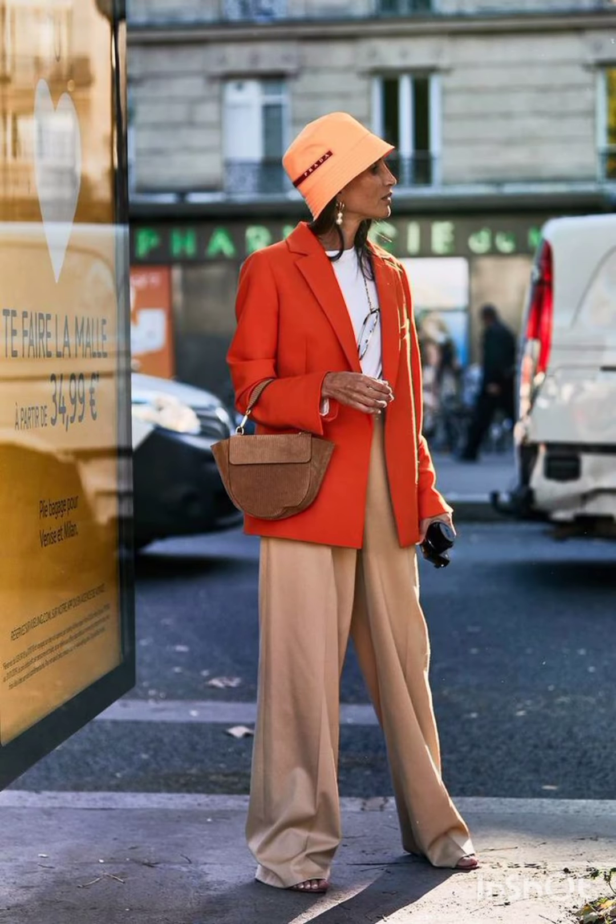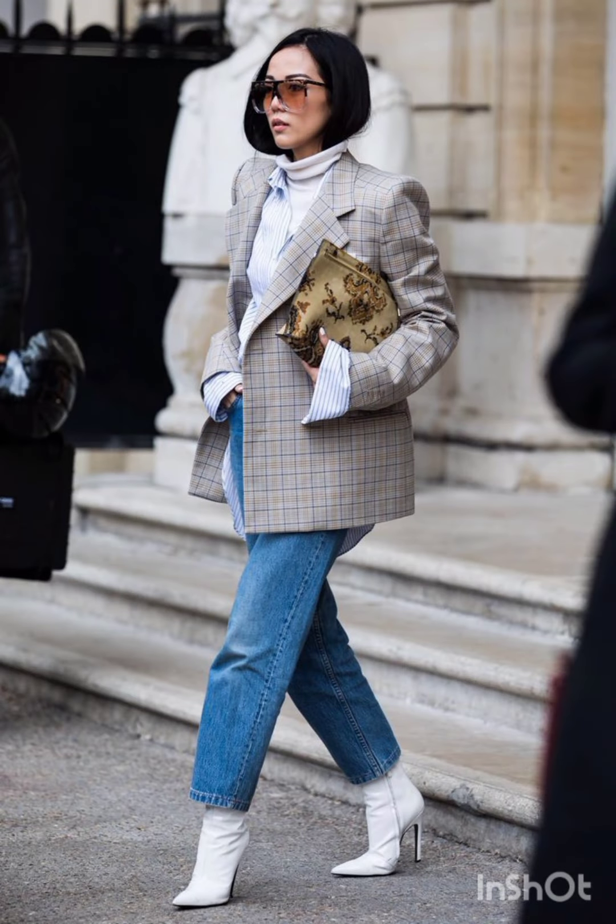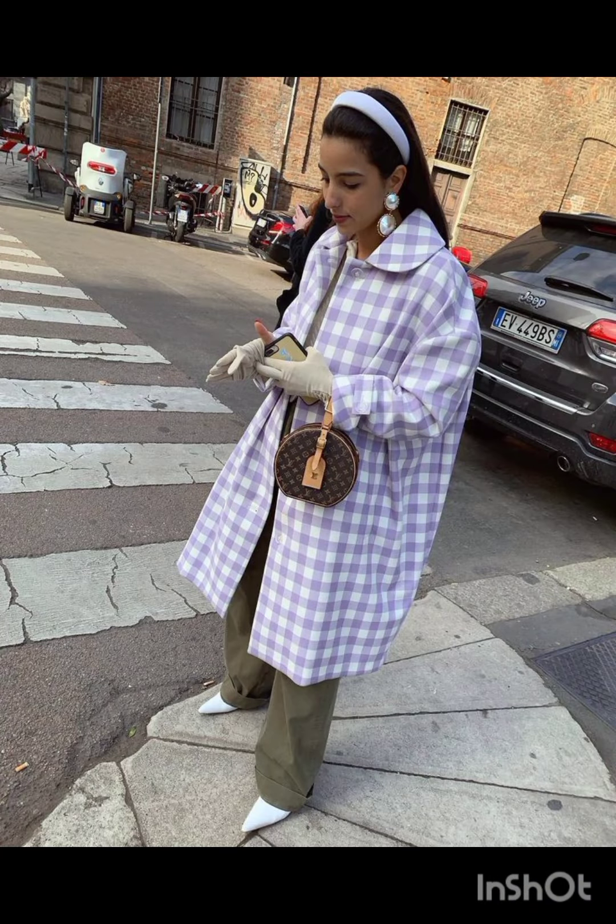For denim shorts and a crop top, keep it casual with high-waisted denim shorts and a crop top. Sneakers or stylish sandals work well, and don't forget your sunglasses. Adapting these styles allows you to stay fashionable while considering the specific needs of winter and summer weather.